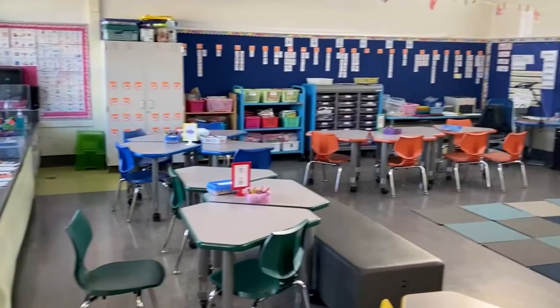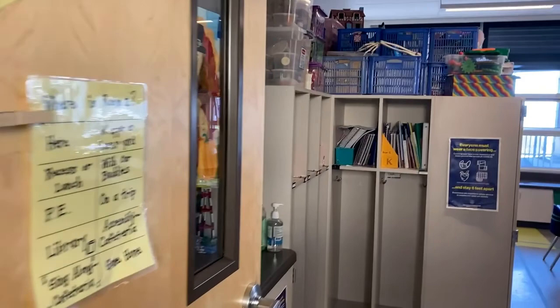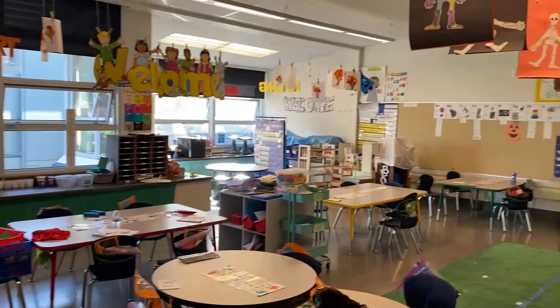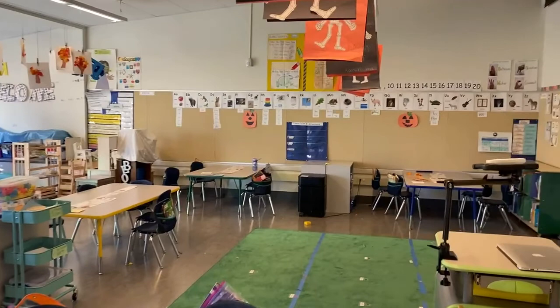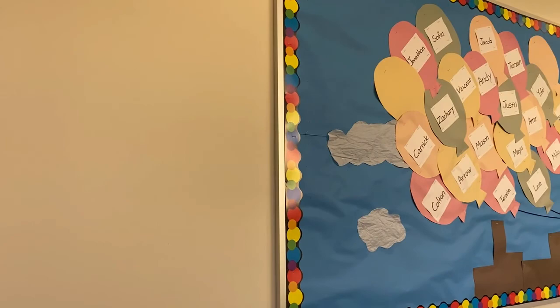In addition to our Mandarin program we have two kindergarten general education classrooms. They are filled with collaborative workspaces as well and have lots of learning opportunities on the walls that the children use during the day. Here's a fun bulletin board created by one of our kindergarten teachers all about working together to lift each other up.